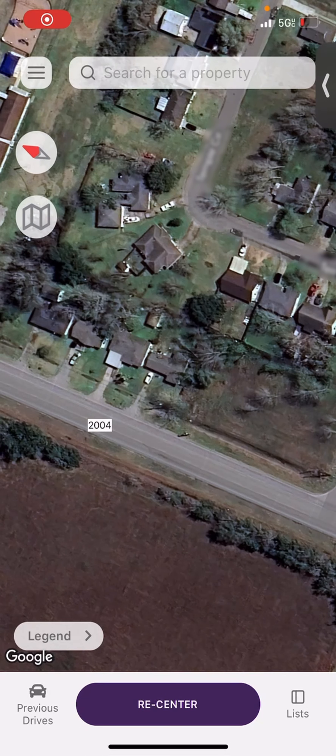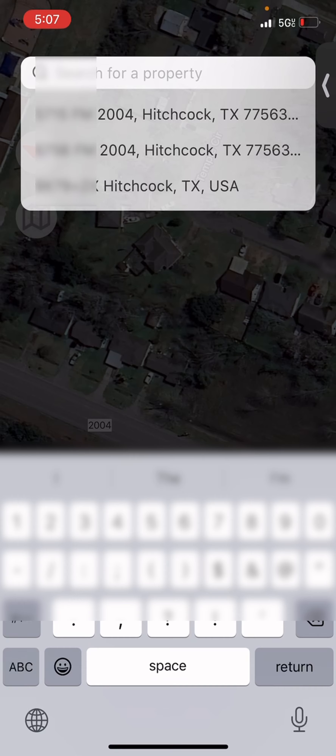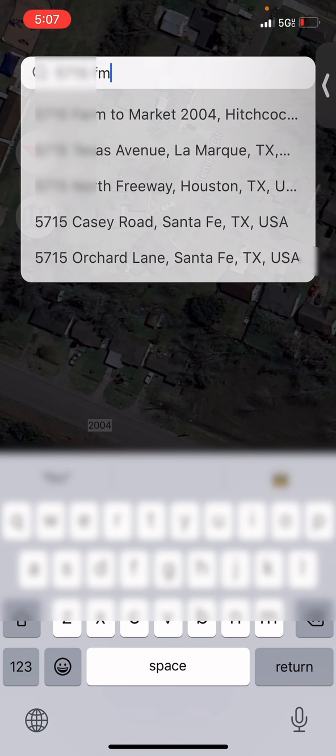Get in the habit of looking for vacant property. I'm on the way home from the gym and I noticed this vacant property — it had tall grass and a big old red tag from the city, so I pulled over and pulled up the Propelio app and searched the property. It's out here in Hitchcock.